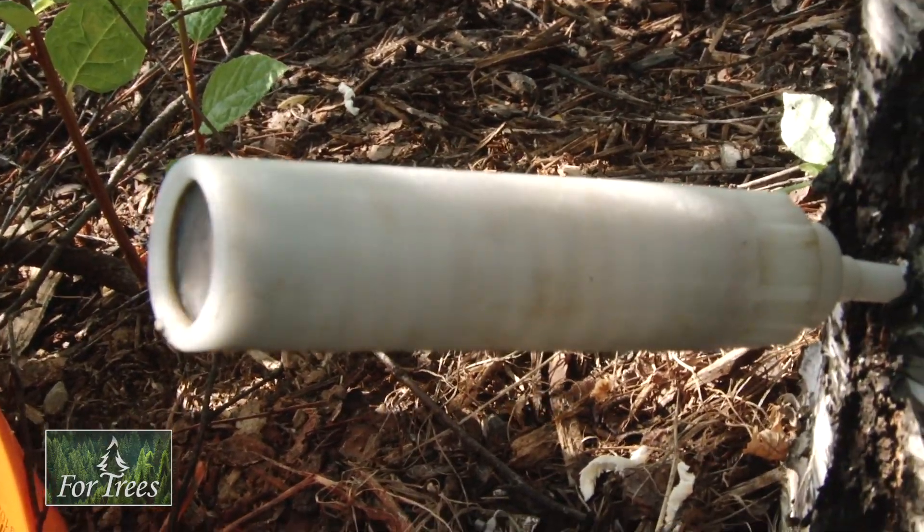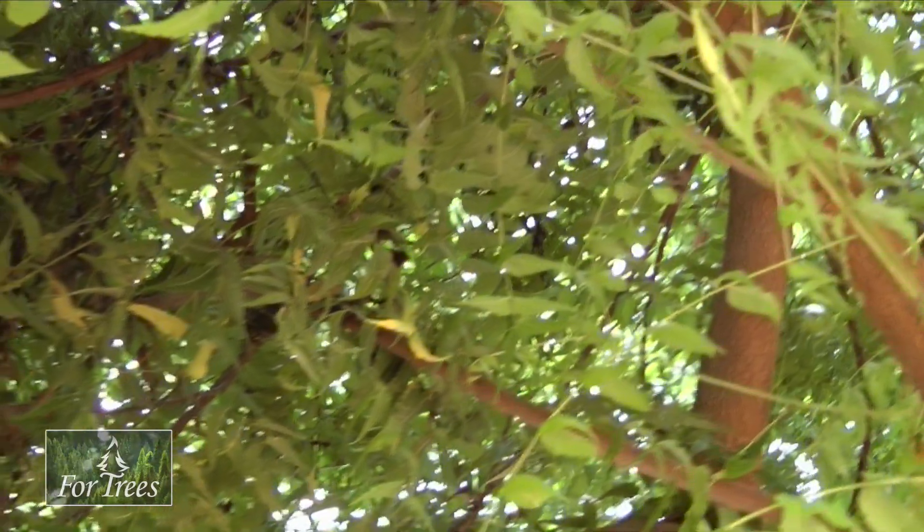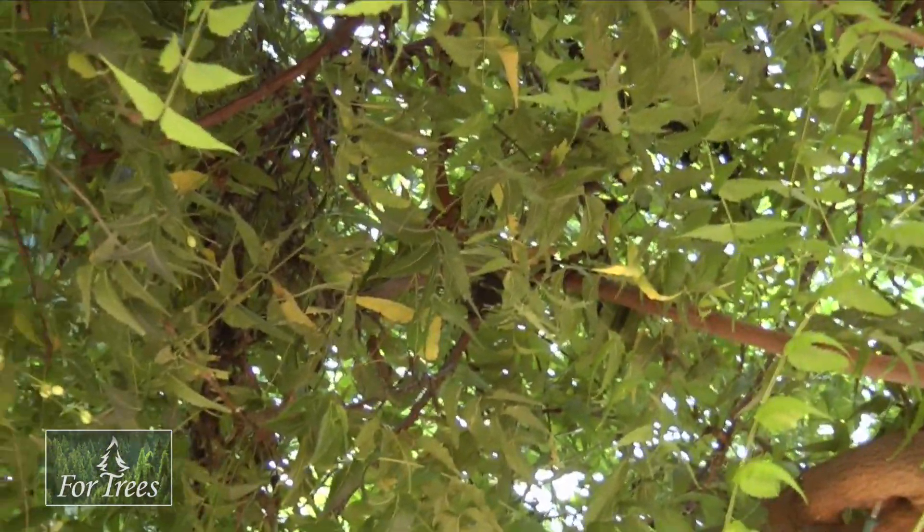So there is nothing put into the soil. There's nothing sprayed into the air. It goes 100% into the tree using this pressurized EcoJet system.